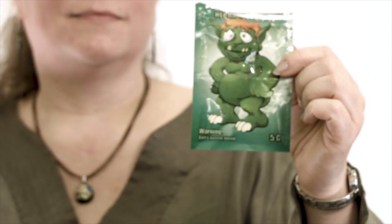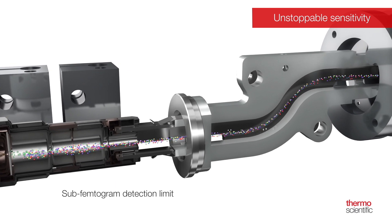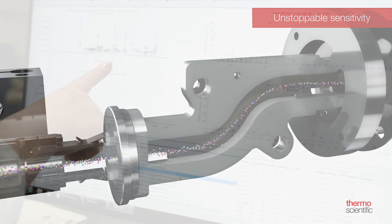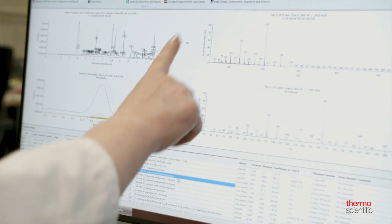In the last years, the drug market changed a lot. Synthetic cannabinoids are used, and these are very potent substances. If you want to find these substances, you need a source with a really high sensitivity. The Thermo Scientific ISQ-7000 helps us in our work because the sensitivity is a lot higher.